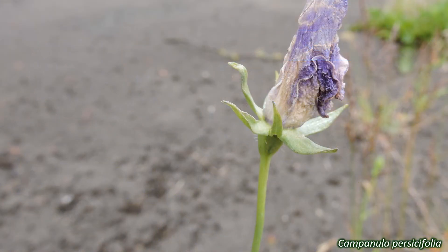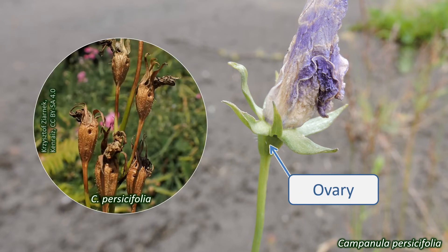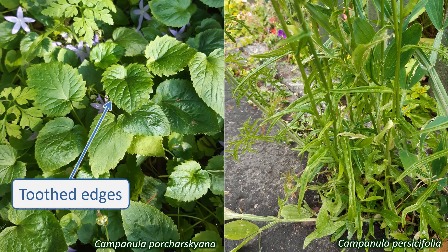The ovary of the flower is inferior, attached below the rest of the floral parts. It ripens into a capsule that contains many small seeds. The leaves of Campanulaceae are simple, undivided. They may have entire margins, but often have toothed edges, as can be seen in this Campanula.